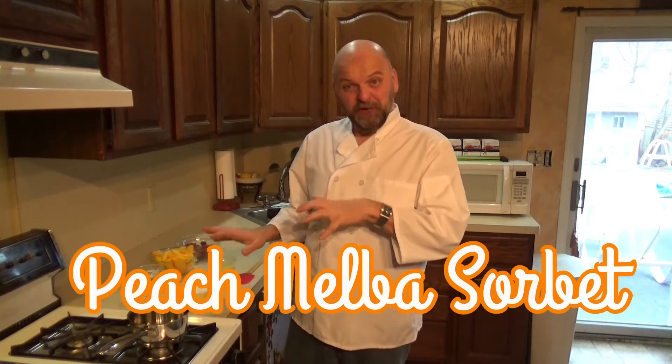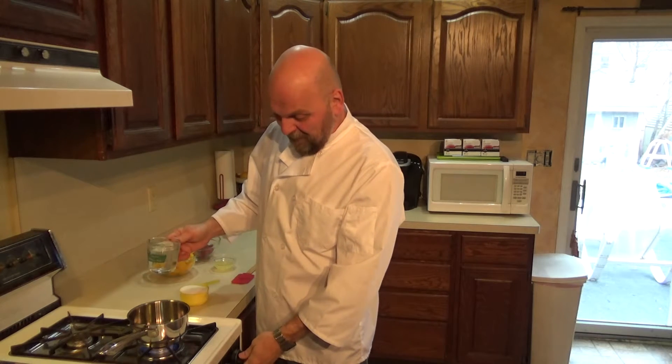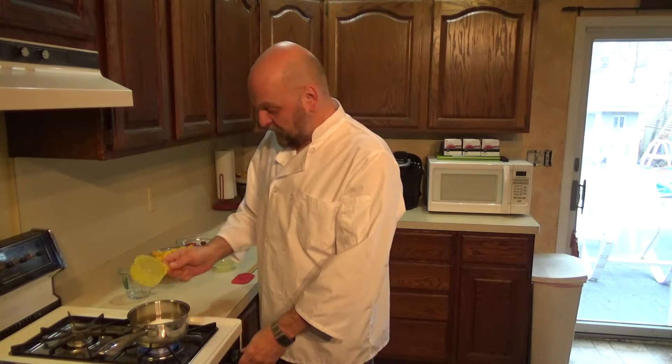We're going to go with something a little heavier to start, then lighten it up with the entrée, and go real light with the dessert. For the sorbet, you want to do this first and early so you can get it in the freezer until dinner's ready. First thing I'm going to do is take a cup of water and a cup of sugar in a saucepan and cook this down until all the sugar dissolves - boil it for about five minutes until it's a clear liquid. We're making simple syrup.